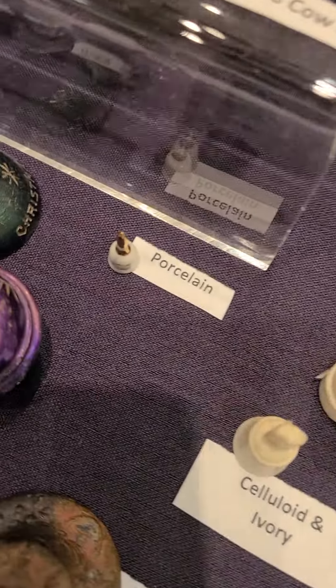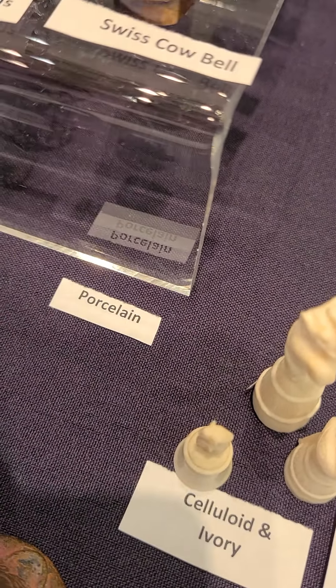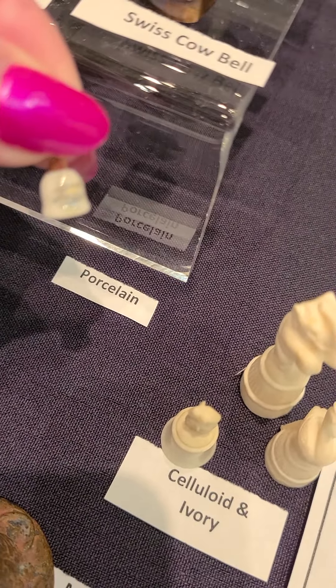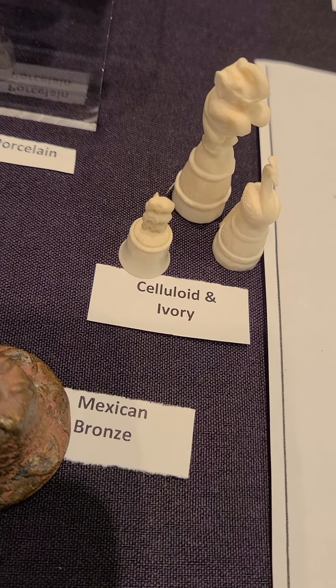I'm not supposed to touch these things, but I just have to show you how really, really small this is. So let's look and see what we've got.